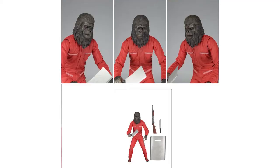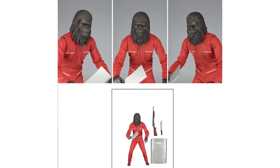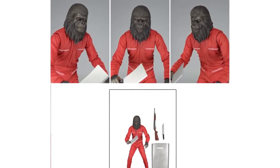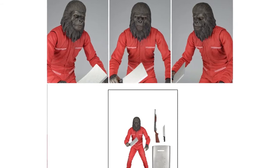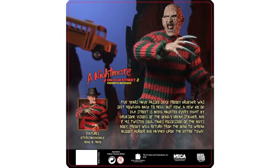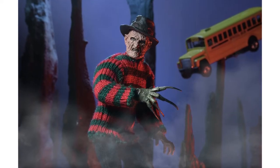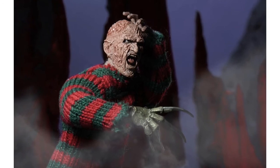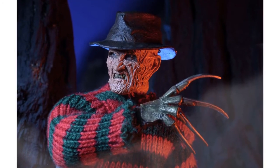NECA have posted new images of their Conquest of the Planet of the Apes gorilla. This will be part of series 3 of the classic Planet of the Apes line, will be 7-inch scale, and come with meat cleaver, rifle, machete, and swat shield. They also released new photos of their retro Mego-style Freddy Krueger based on his appearance in A Nightmare on Elm Street 2: Freddy's Revenge. These show the alternate head sculpts, interchangeable hands, the packaging art, and it's due for release in March.